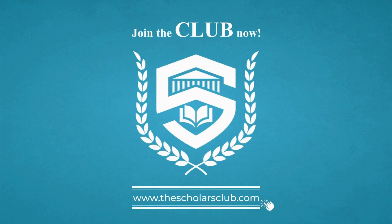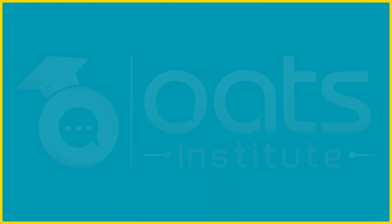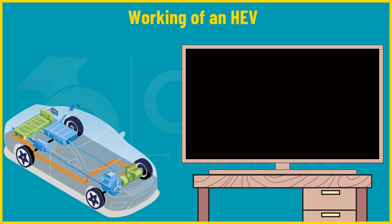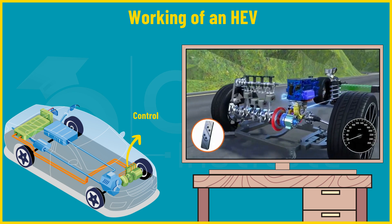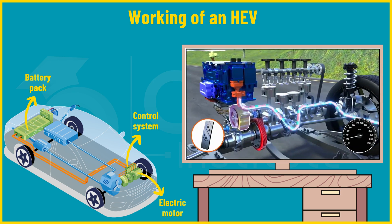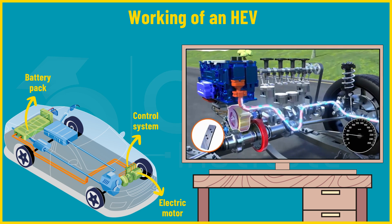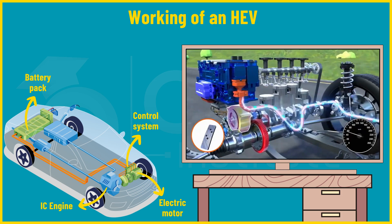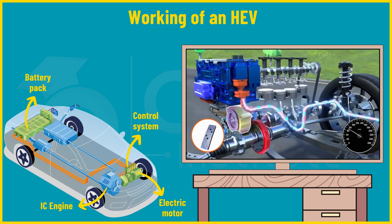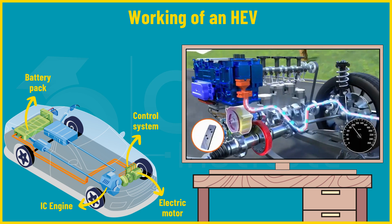Now let's explore the inner workings of how hybrid electric vehicles operate. When the driver presses the accelerator pedal, a signal is sent to the vehicle's control system indicating the need for more power. The electric motor immediately draws power from the high-voltage battery pack, converting electrical energy into mechanical power to directly rotate the wheels — providing immediate torque for acceleration. As acceleration demands increase, the gasoline engine starts and engages, adding additional power, with both systems working together to provide the required output efficiently.